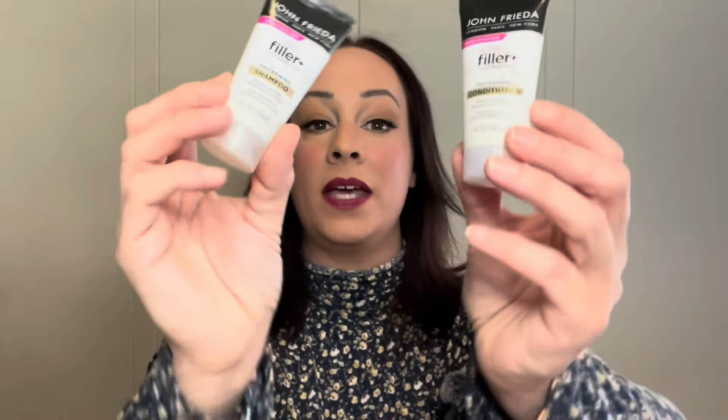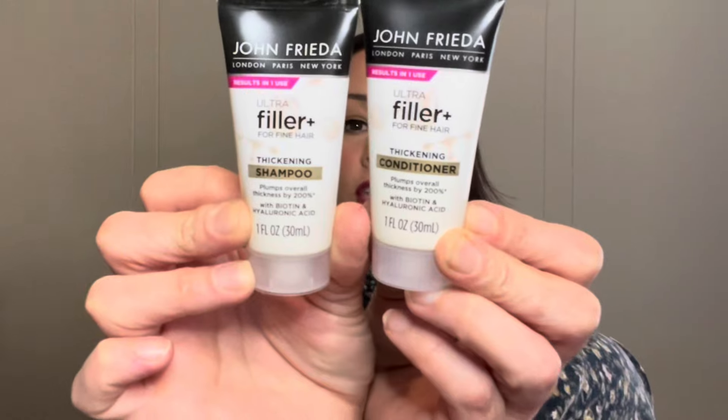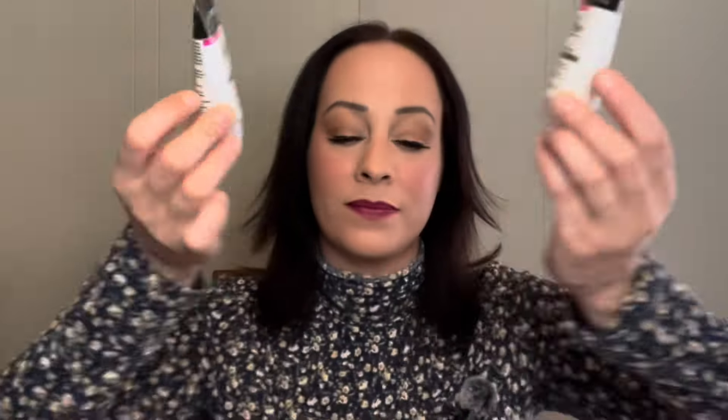The next items come together: these are the John Frieda Ultra Filler for fine hair — I've got a cat hair on my lip, I can feel it. I have the conditioner and the shampoo; they are thickening shampoo and conditioner. I will totally try these — I haven't used a John Frieda product in quite a while, so I'm not angry at that.